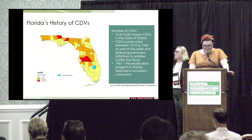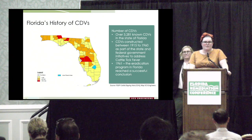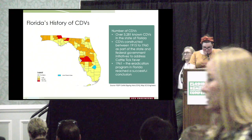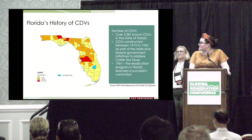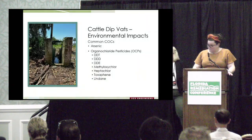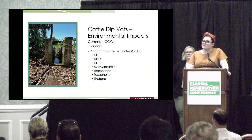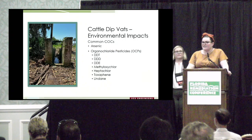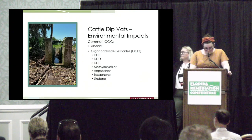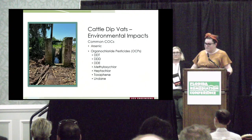There are over 3,281 registered cattle dip vats in Florida, though registration is not required, so there are probably many more. The cattle dip program began in 1915 and concluded in 1961 when the cattle fever tick was officially considered eradicated. Common contaminants of concern (COCs) at cattle dip sites are arsenic and OCPs. Arsenic was the most common pesticide used in the solution, but OCPs were also used in some places — primarily DDT and toxaphene. We test for the whole array of OCPs to make sure everything is covered.